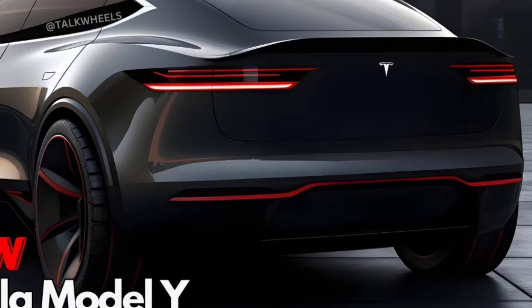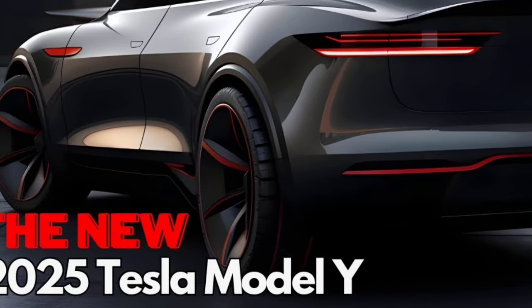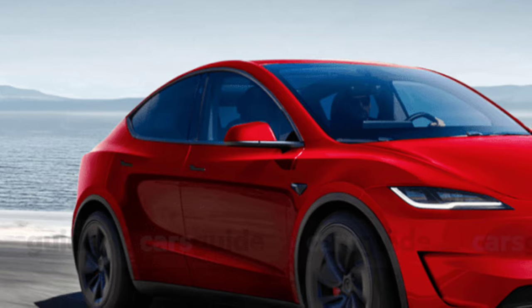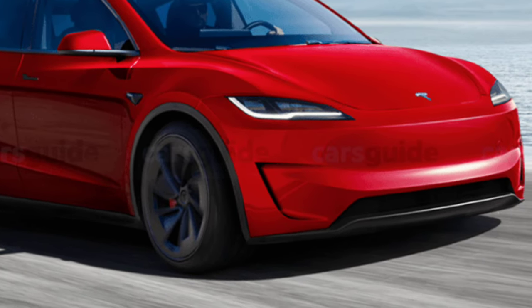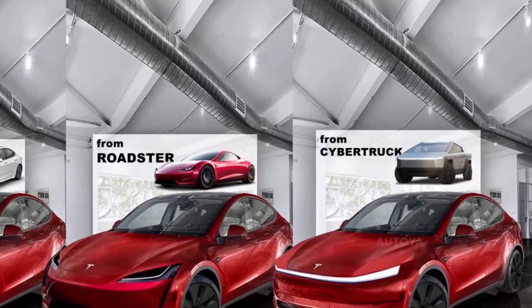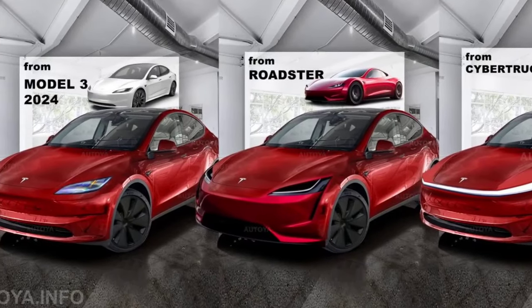Overall, the 2025 Tesla Model Y is shaping up to be a compelling electric SUV, offering a combination of style, technology, and performance. While the exact details are still under wraps, it is clear that Tesla is committed to further refining its popular Model Y.